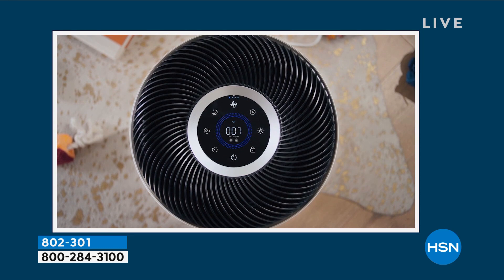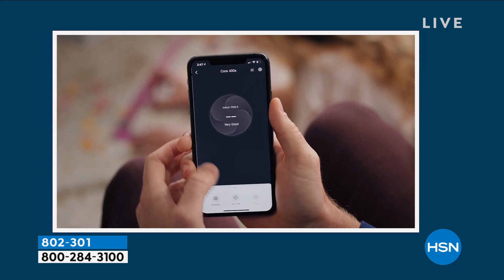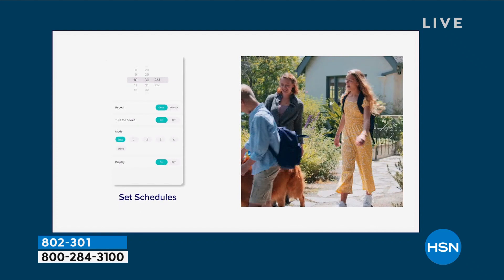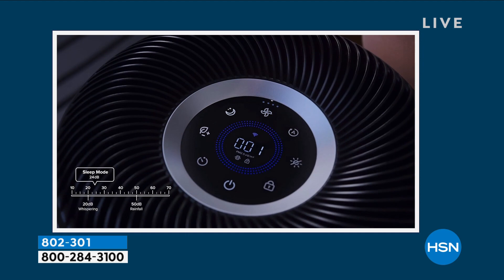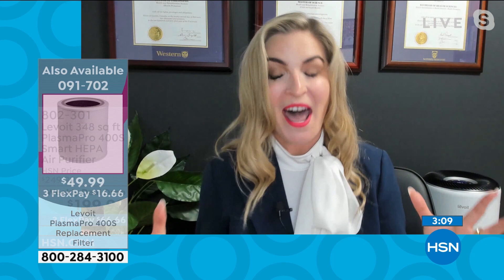Do I have to replace the filters and how do I know when? Sometimes it's a guessing game — like smoke alarm batteries, you can never remember when you changed them. The beauty of the app is you can find out the status of your filter right there. Depending on your usage, you get between four and six months from the filter. If you use it more, you'll replace it more frequently. At any time you're curious how your filter is doing, you just click on the app and find out.